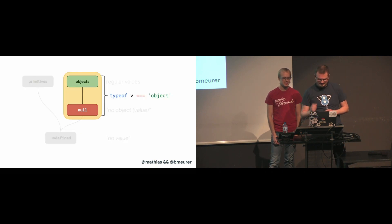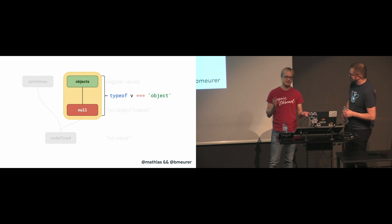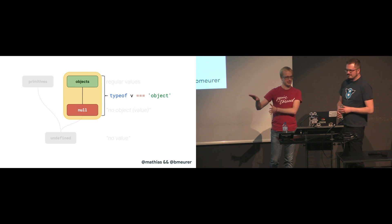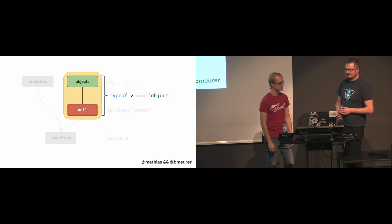That's totally not confusing! Well, I guess that kind of makes sense. That's why typeof returns object for everything on the right side — so null and undefined actually makes sense now.